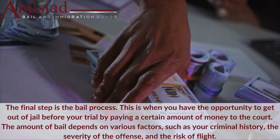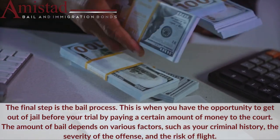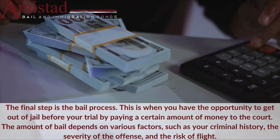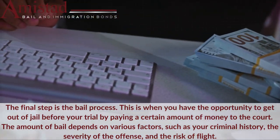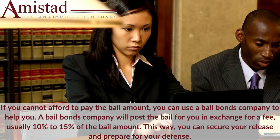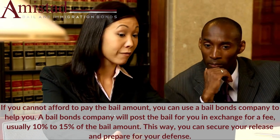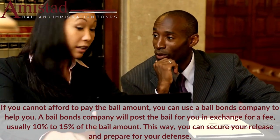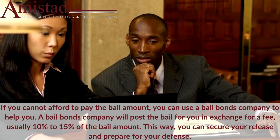The final step is the bail process. This is when you have the opportunity to get out of jail before your trial by paying a certain amount of money to the court. The amount of bail depends on various factors, such as your criminal history, the severity of the offense, and the risk of flight. If you cannot afford to pay the bail amount, you can use a bail bonds company to help you. A bail bonds company will post the bail for you in exchange for a fee, usually 10% to 15% of the bail amount. This way, you can secure your release and prepare for your defense.